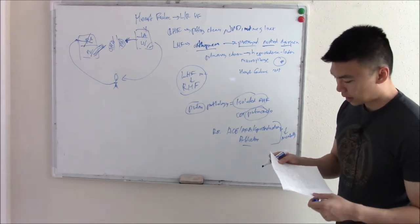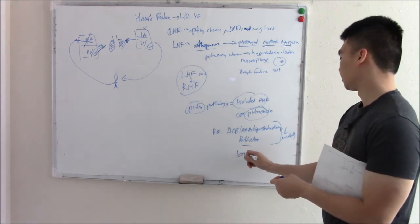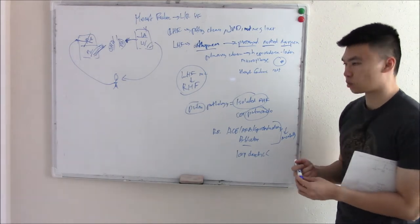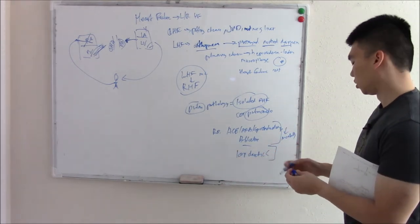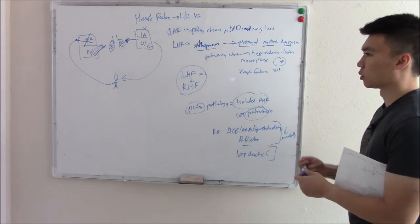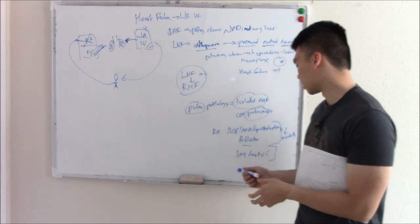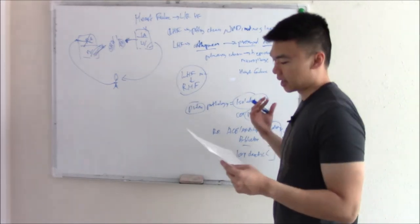You might have seen heart failure patients put on loop diuretics. Loop diuretics are a fantastic way of getting rid of excess fluid — you pee it all out. But all studies have shown that loop diuretics are great for symptoms, but they don't really change mortality. You still give them because you want to reduce symptoms, but just know they don't reduce mortality. That's more of a Step 2 question.